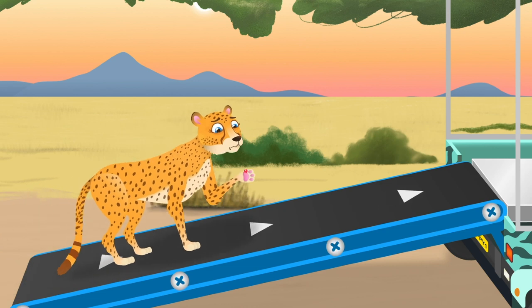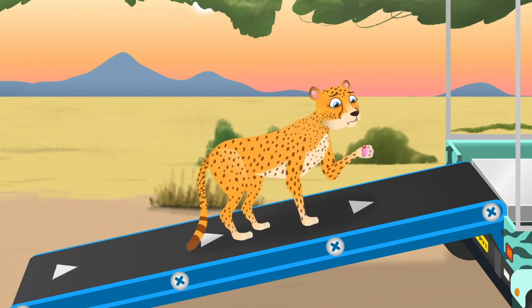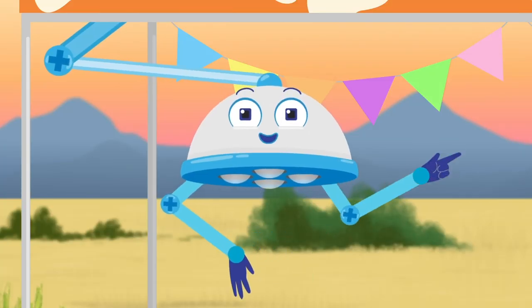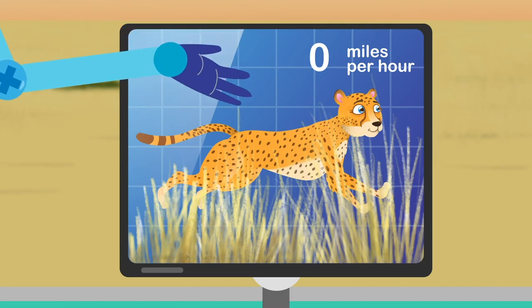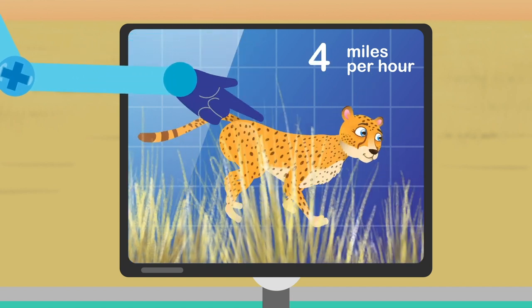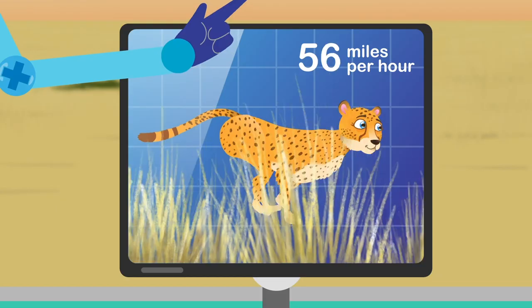Cheetahs are the fastest animals on land. They can run at a speed of 70 miles per hour, which is as fast as a car on the motorway. And they can reach that top speed in just three seconds. One, two, three.